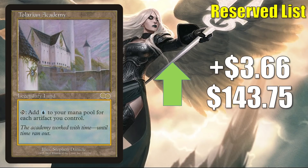Another card banned in Commander is Tolarian Academy. It goes up $3.66 to $143.75. This does see Vintage play in Four-Color Tinker, Aggro Shops, and more.